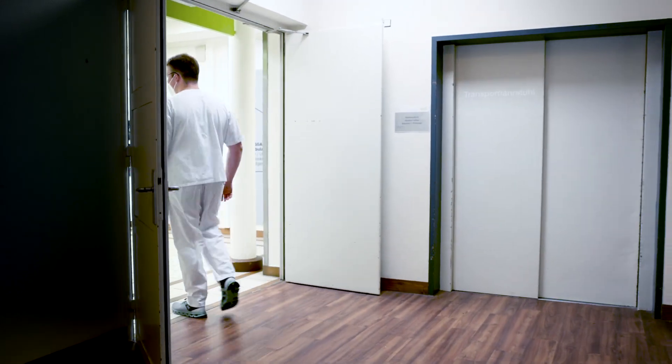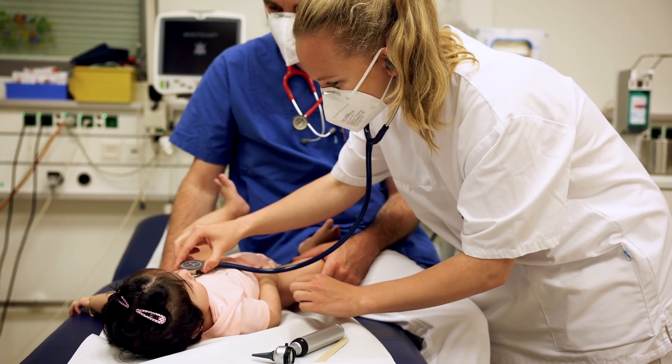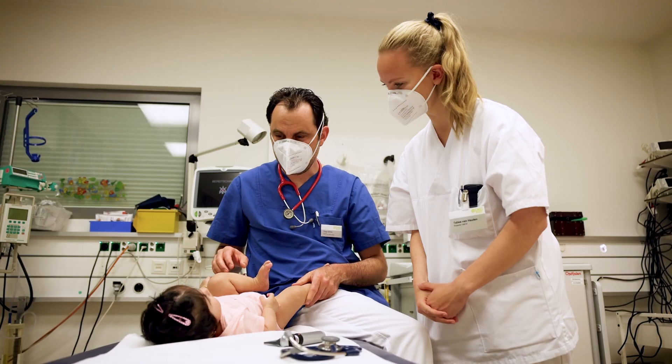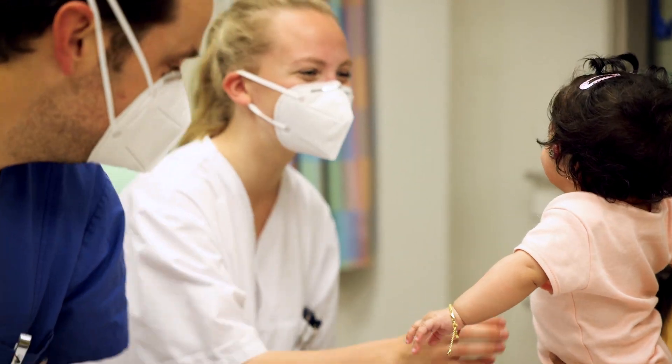The UMFST UMCH Teaching Hospital also includes, among other facilities, a clinic for pediatric and adolescent medicine, where the youngest patients are cared for. This is one of the clinic's special features, in addition to its modern technical equipment.